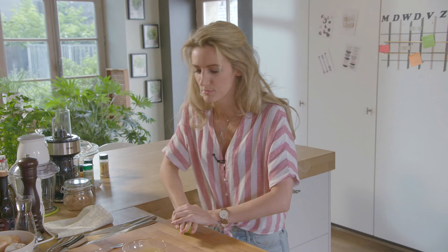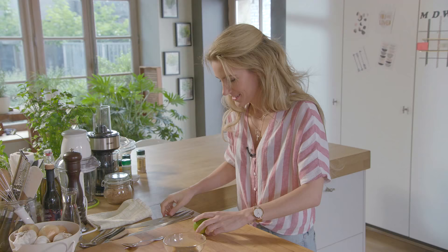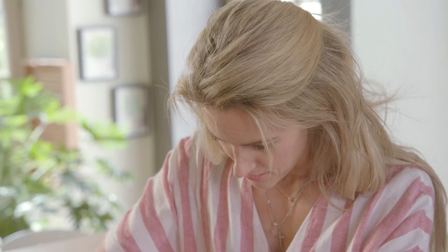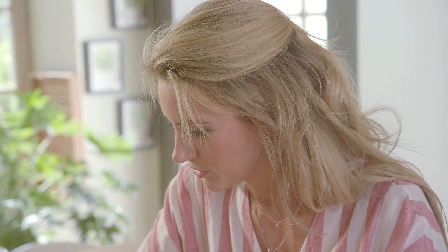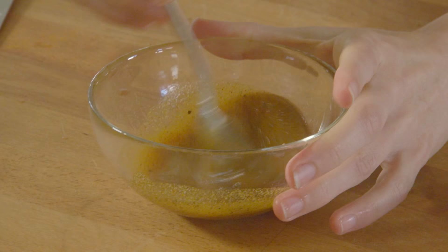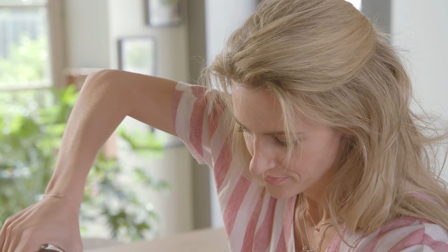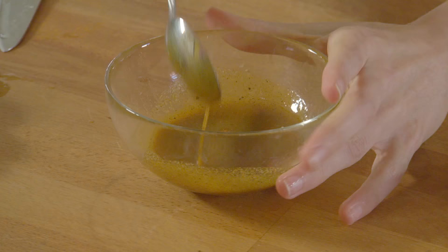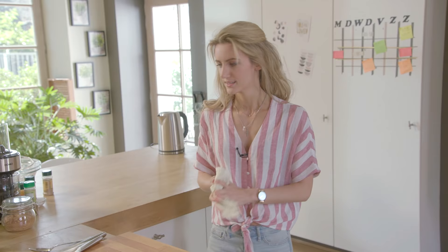Ik voeg daar limoen aan toe en masseer die even om de vezeltjes los te krijgen, want we willen dat het ook een beetje fris heeft. Ik vind dit een heel versatiel gerecht waar je heel veel kanten mee op kunt. Je kunt het bijvoorbeeld ook in kleine glaasjes serveren als aperitiefhapje, of als lunch meenemen naar het werk. Dan doen we er nog peper bij en zetten we het aan de kant.